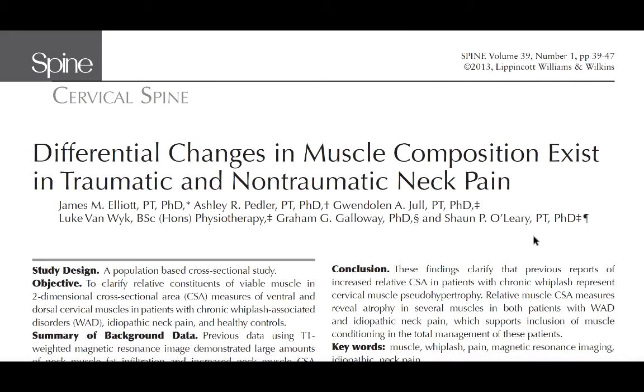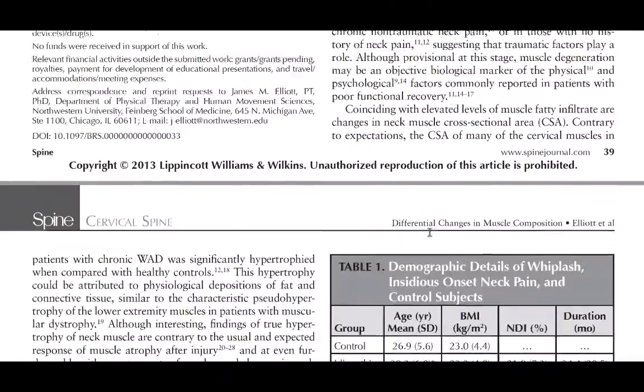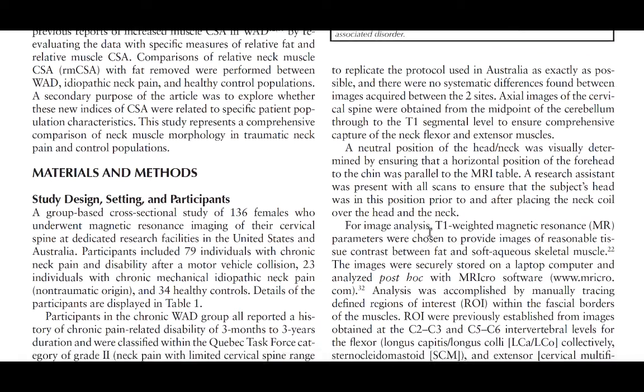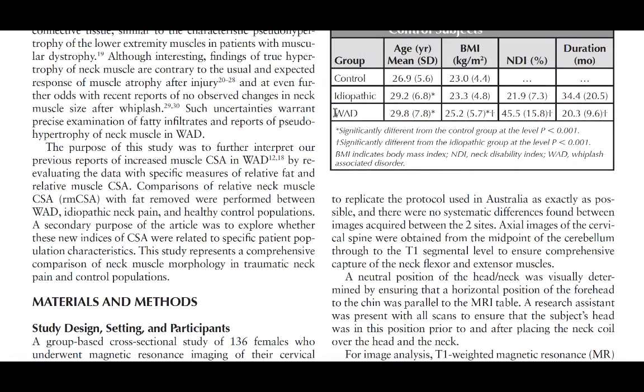Our interest in muscle composition comes partly from a study on differential changes in muscle composition after traumatic and non-traumatic neck pain by Elliot et al. from 2013. They took a fairly large sample including over 136 participants, and divided them into a whiplash-associated disorder group and an idiopathic neck pain group, which is most people.